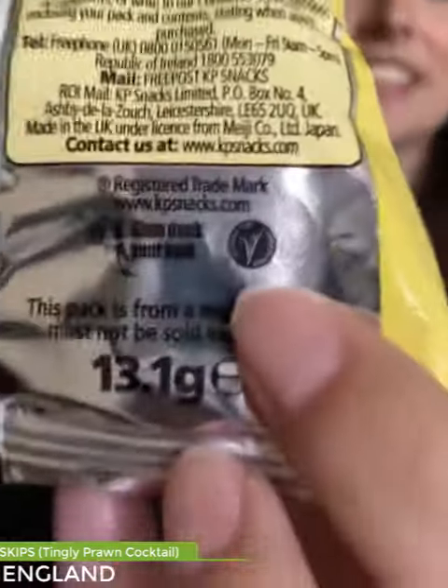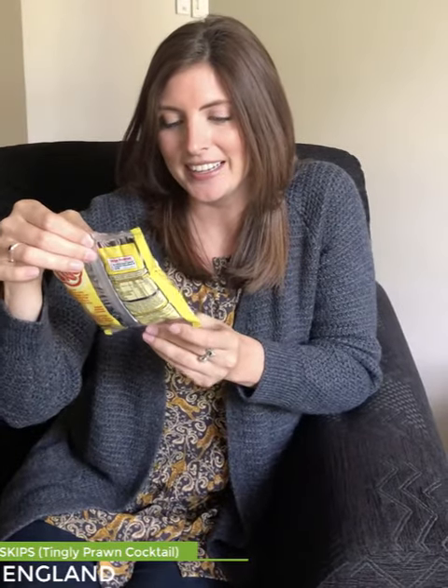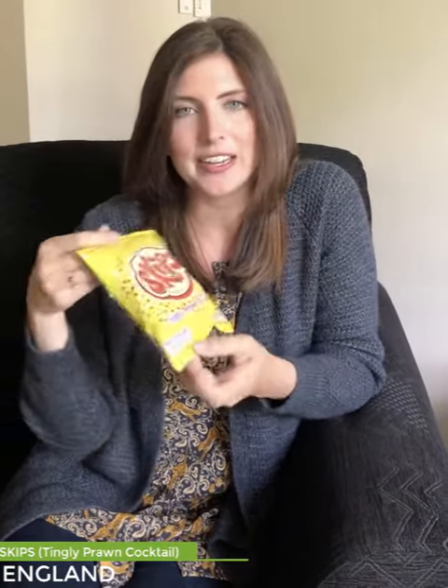I do want to point out before I get started that although it's prawn flavored, it is suitable for vegetarians — it has a little V to signify that. So there's no actual prawns in prawn cocktail. Prawn cocktail is not a typical flavor we have in the United States, but it is very popular